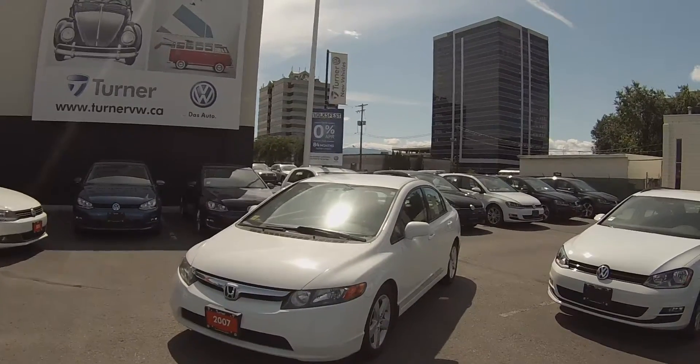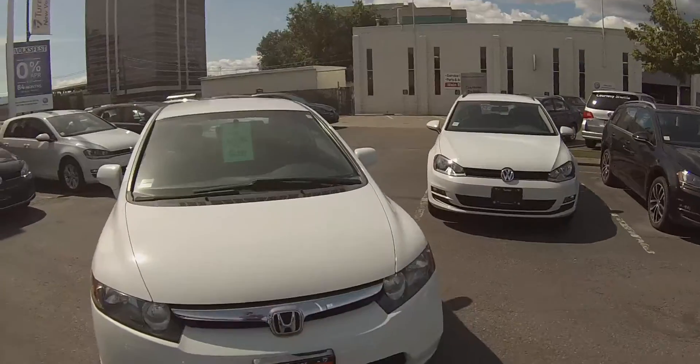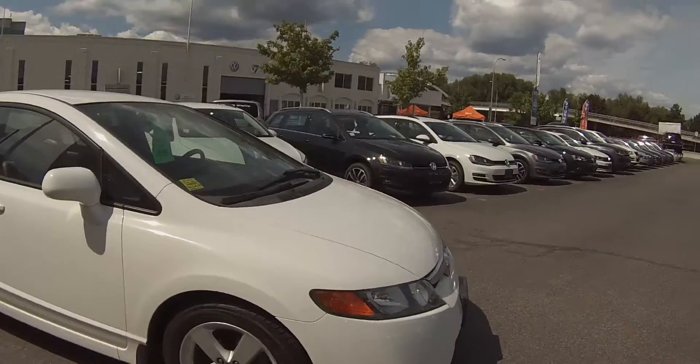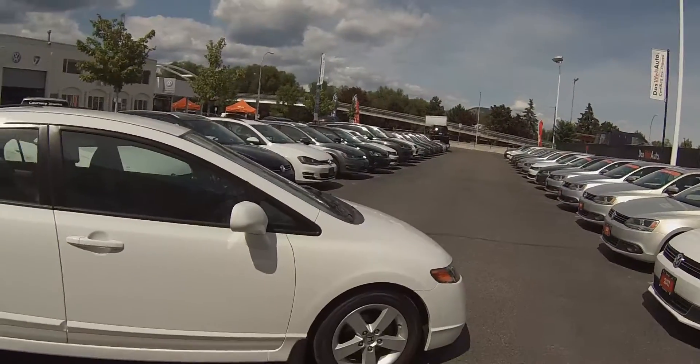I'm Spencer and today we're taking a look at a 2007 Honda Civic LX. The Honda Civic LX has the 1.8 liter motor in it, 16 inch alloy wheels. We have put some brand new Yokohama tires on this all the way around as well.